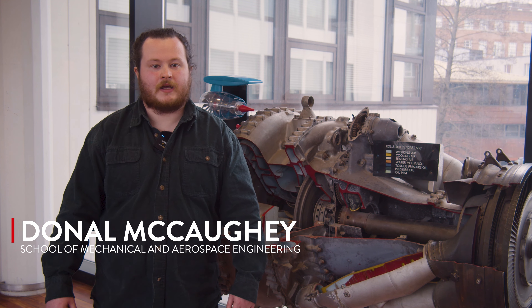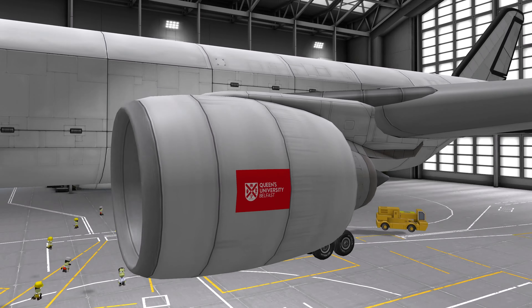My name is Donal McCaughey and I'm a PhD student studying Scramjet engines. When you think about a jet engine you probably imagine something like this. They typically sit below the wings with a large fan at the front and maybe hot air coming out the back when it's heating up on the runway.